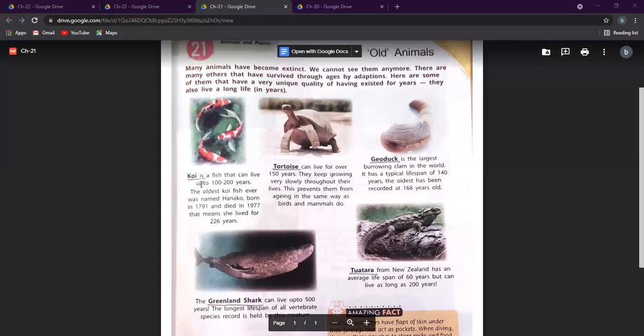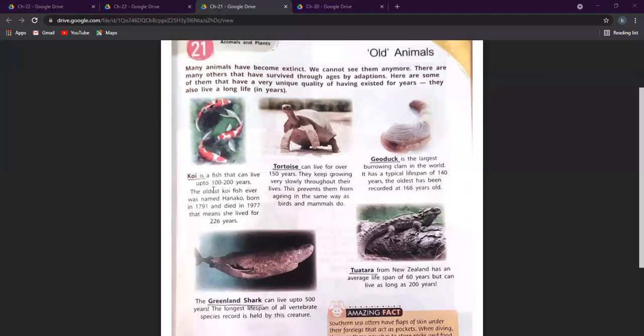The first one is the koi fish, which can live up to 100 to 200 years. The oldest koi fish ever, named Hanako, was born in 1791 and died in 1977 — meaning she lived for 226 years.